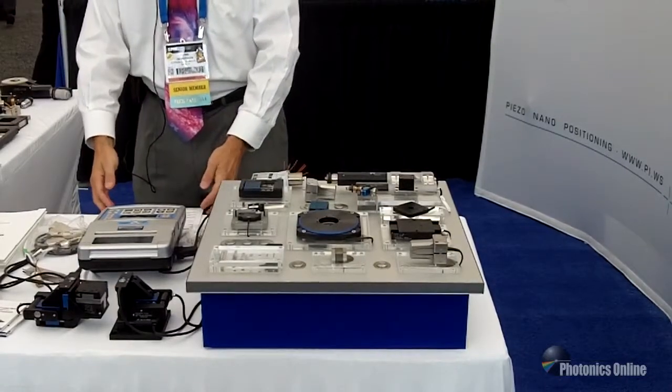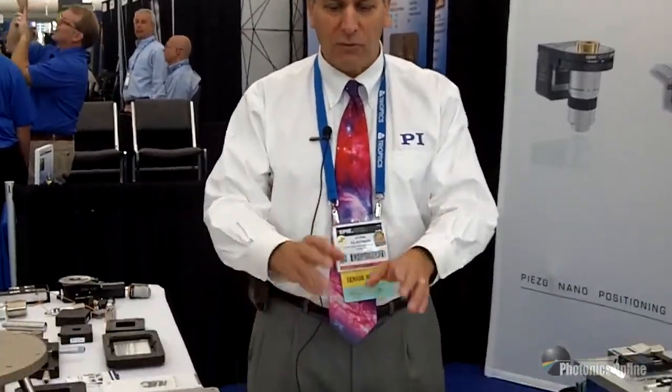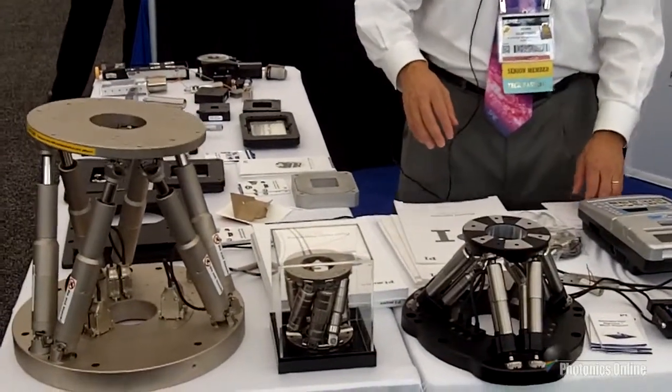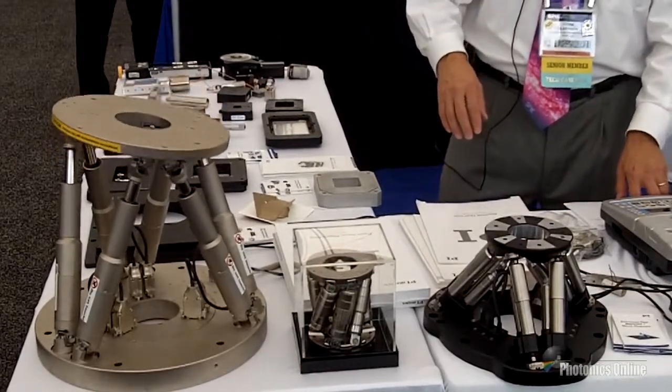Piezo applications also include alignment of masks, optics, and lithography. Our hexapod six-axis positioners are based on linear actuators that all run in parallel. Driven by a highly specialized motion controller, the parallel kinematics design provides higher stiffness.